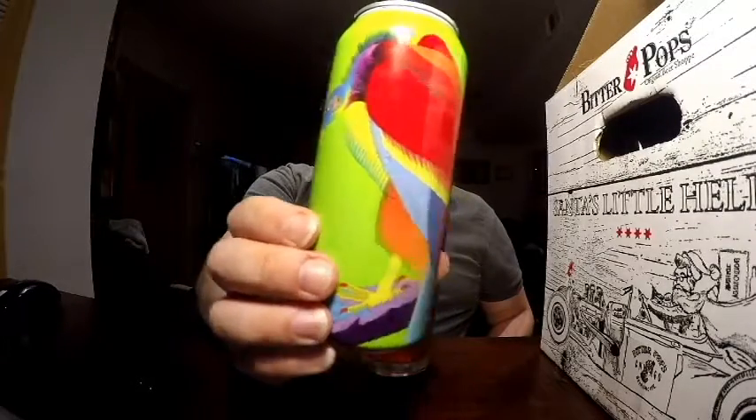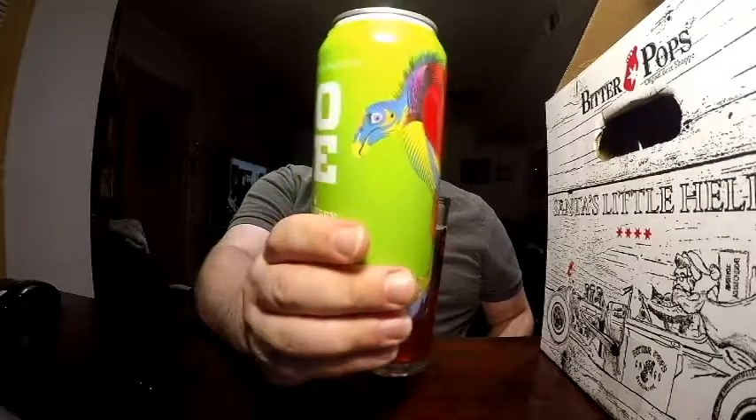That being said, it is a good beer, and if you like sours, this is a good one. It's got the sourness of the GOES but also a different sourness — that tartness of the cranberry. And I definitely taste the saltiness of the sea salt. And that bird is just amazing artwork on the can.